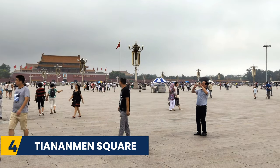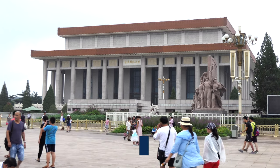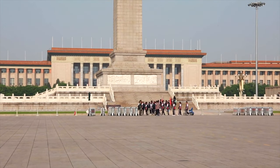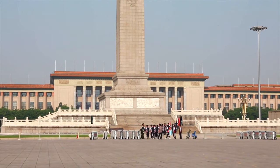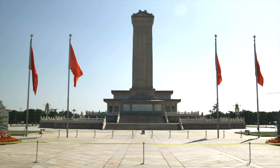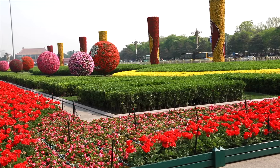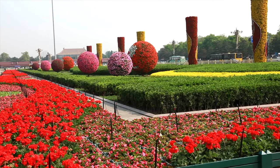Next we have Tiananmen Square. Home to Chairman Mao's mausoleum, the National Museum of China and the Great Hall of People, there is a lot to see and do around this famous square. Historic for its bloody history and a focus point of the communist reign, the square cannot be missed. Just don't discuss its history in earshot of any officials.